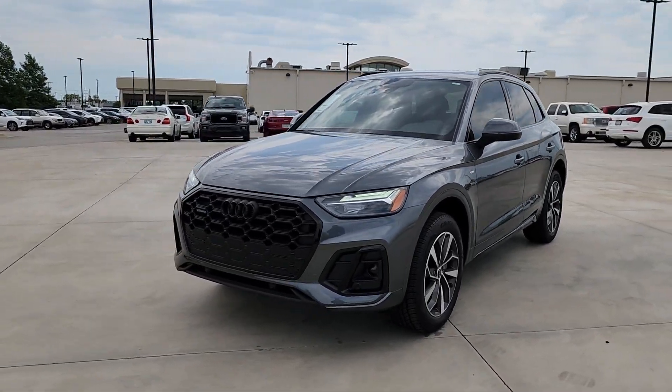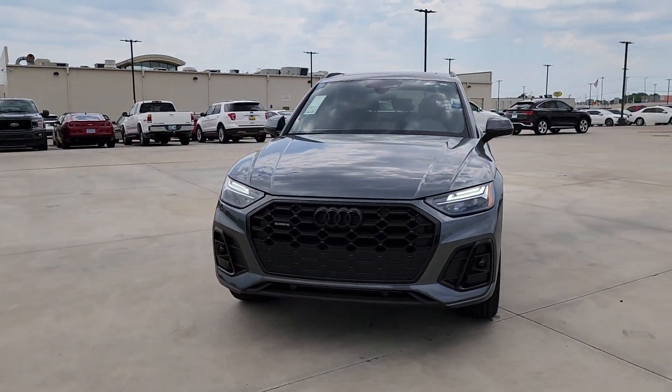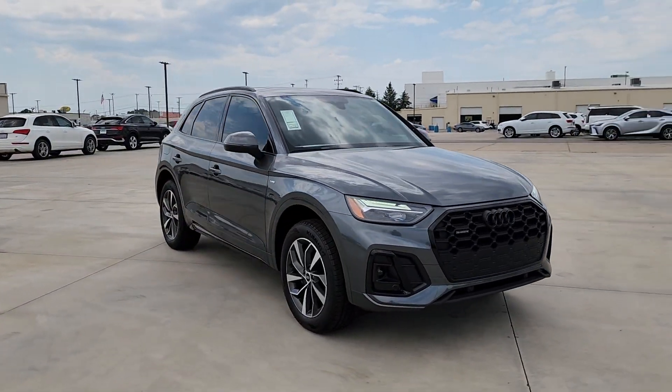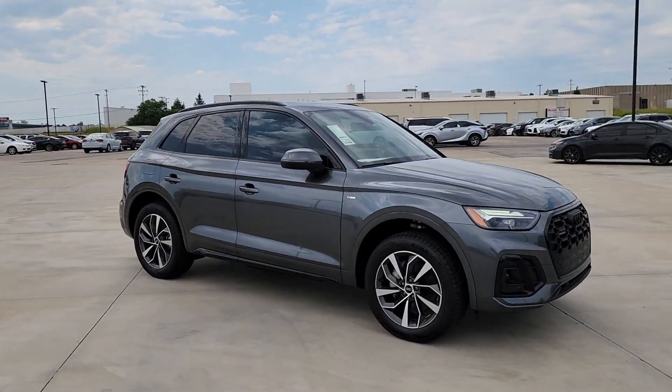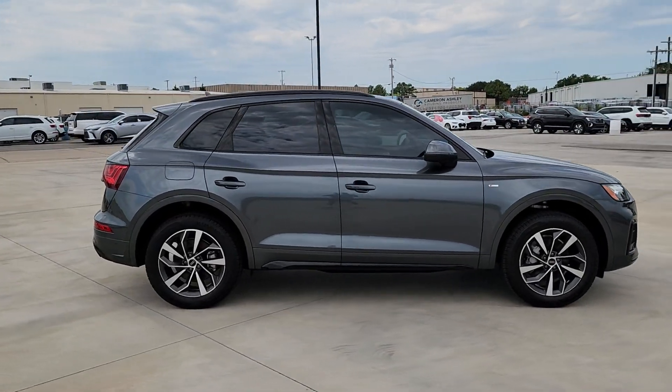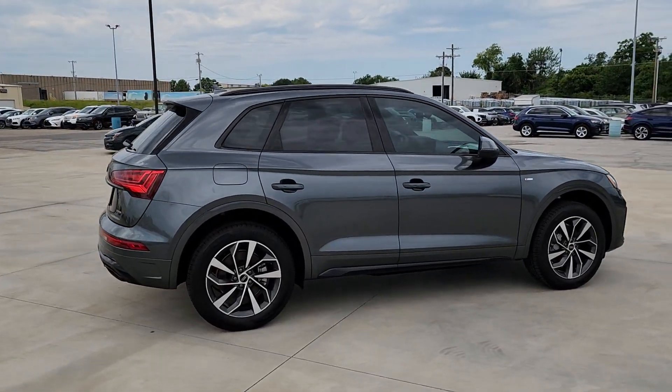This could be the car for you. The 2024 Audi Q5. Enjoy a view of this stylish Audi Q5. Handsome and capable, it offers a host of upscale features, all-wheel drive capability, a serene cabin, and impressive safety features.